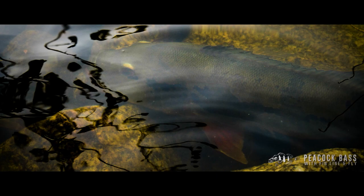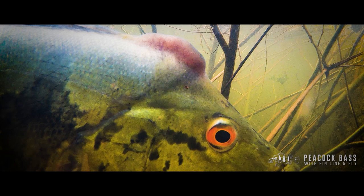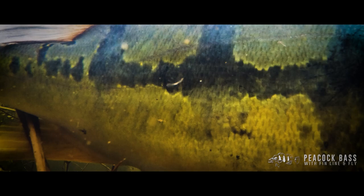Peacocks are a predatory fish. They ambush their prey from hideouts amongst the rocks and reeds of the lake. They lie hidden, motionless, almost dormant, waiting to pounce on an unsuspecting target as it passes by with lethal power. The power of a take of a fly from a peacock is testament to that.